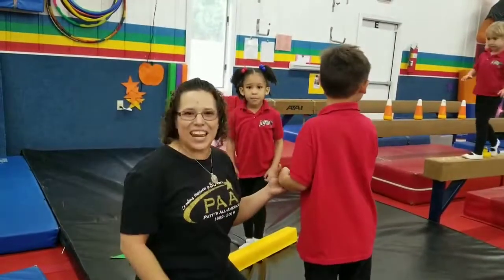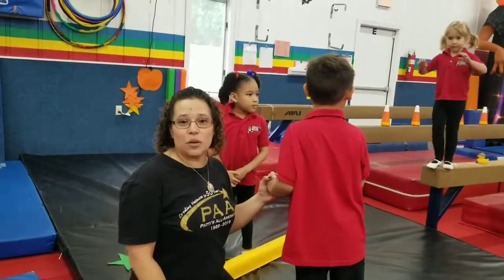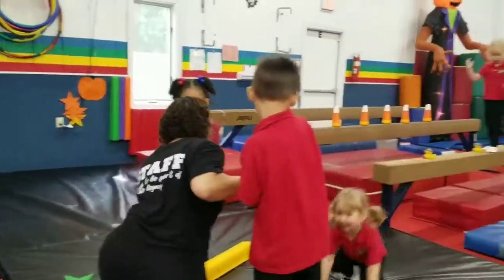We're exercising for 30 minutes, then we'll head upstairs to work on numbers, letters, colors, Spanish, sight words, and our outside time. All right, thanks for sharing.